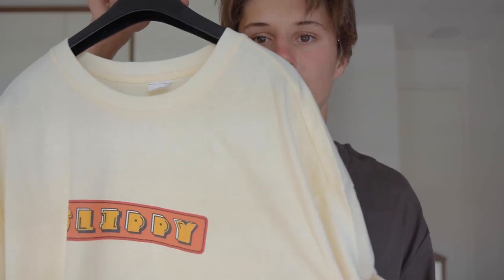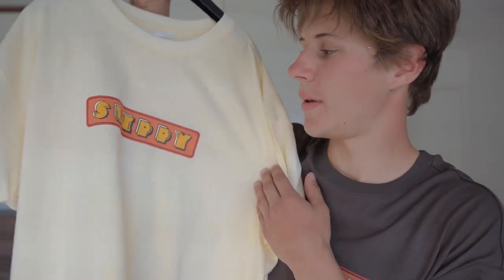And here's the other design. This is the cream color design — Slippy Backman. And this is the brownish gray design. I'm very satisfied with how they turned out. They are slightly oversized t-shirts, as you can see, but they fit great and they feel great.